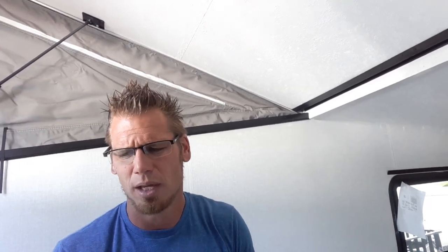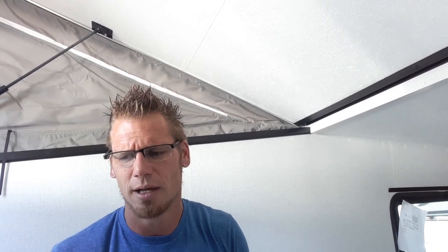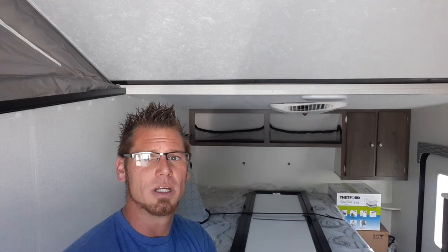That is the V4 by Coachman. A couple of specs: unloaded vehicle weight is 2,790 pounds. Dry hitch weight is 397 pounds. Max cargo capacity is 1,107 pounds. Gross vehicle weight rating is 3,897 pounds. Overall length is 21 foot, nine inches. Overall width is six foot. Overall height is five foot, five inches. And it sleeps up to three people. Thanks for watching, guys — hope you like it. Please subscribe to the video and watch more soon. Thank you.